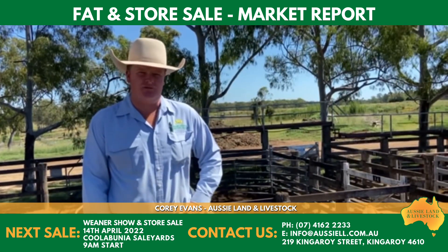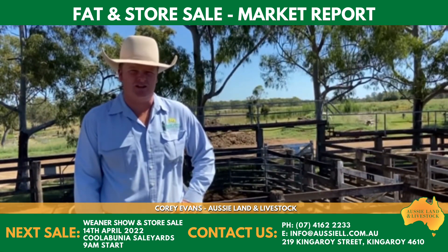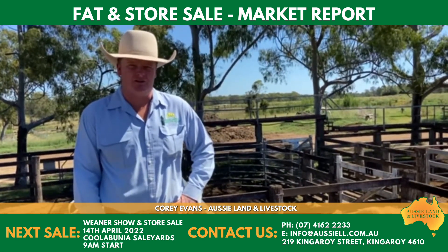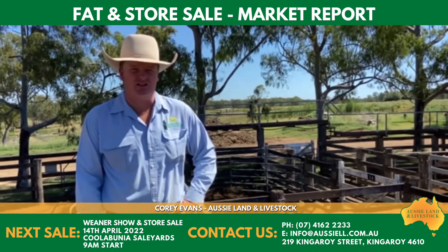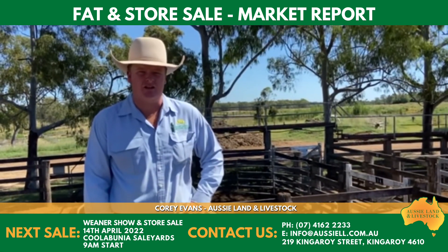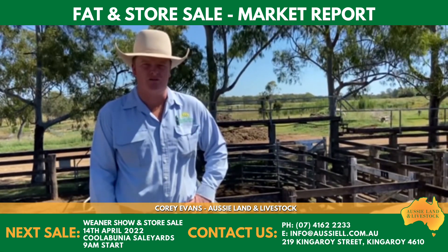Into the feeders — feeder cattle are a fair bit cheaper here today. Had some flat back feeder steers, sort of 440 to 450 kilos, making out to $5.30. Your Brahman types are back under $5. Trade weight feeders — there were some Angus cross steers, probably around 360 to 370 kilos, just shade over $6. Your flat back trade weight feeder steers are $5.70 to $5.80 quite consistently, and back around $5 for the Brahman types.